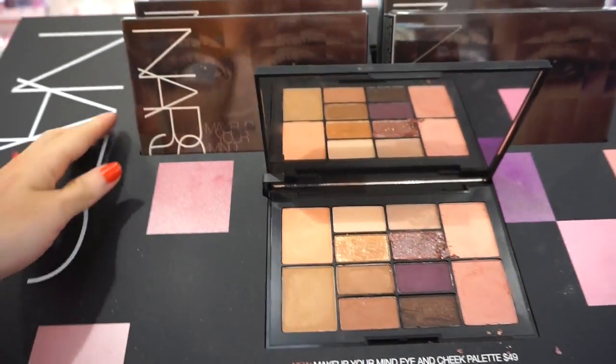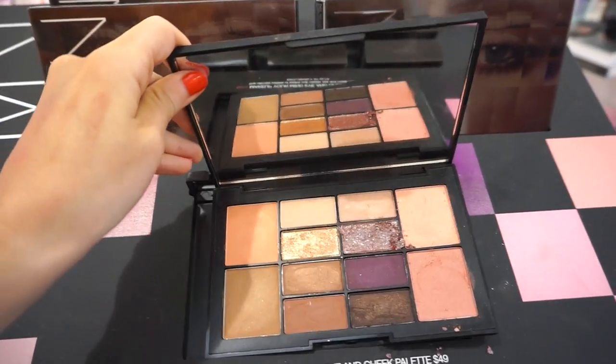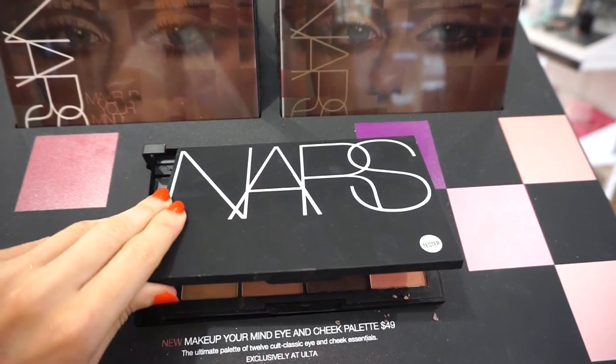Here's the palette. Here's what the box looks like — really cute. It's just a sleeve. The actual palette doesn't have any picture on it, it just says NARS. Very simple, very sleek.